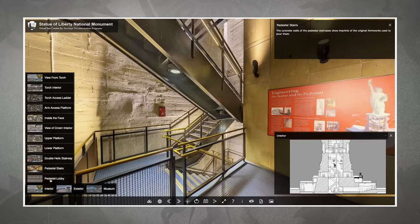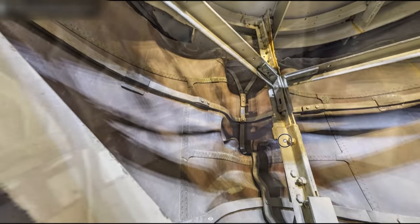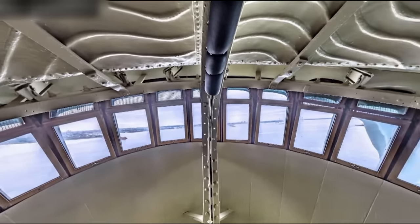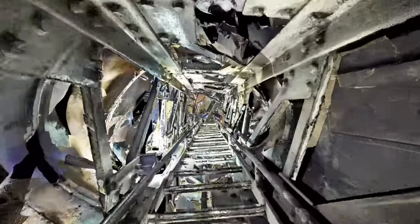The images he captured during those long nights have just been turned into a virtual tour. Now all those who can't visit in person can explore the statue online like never before. You can get into the crown and kind of view everything in 360. You can go up to the torch and get a view off of that. You can climb up the arm.